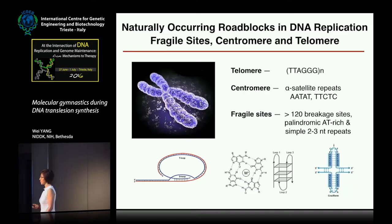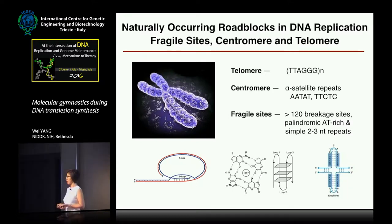In addition, due to the intrinsic DNA structure in our genome — such as telomere, centromere, and fragile sites — there are intrinsic sequences that cause roadblocks to regular DNA replication. There are also polymerases helping the genome to be copied, although we don't even know exactly what those polymerases are and how they do it.